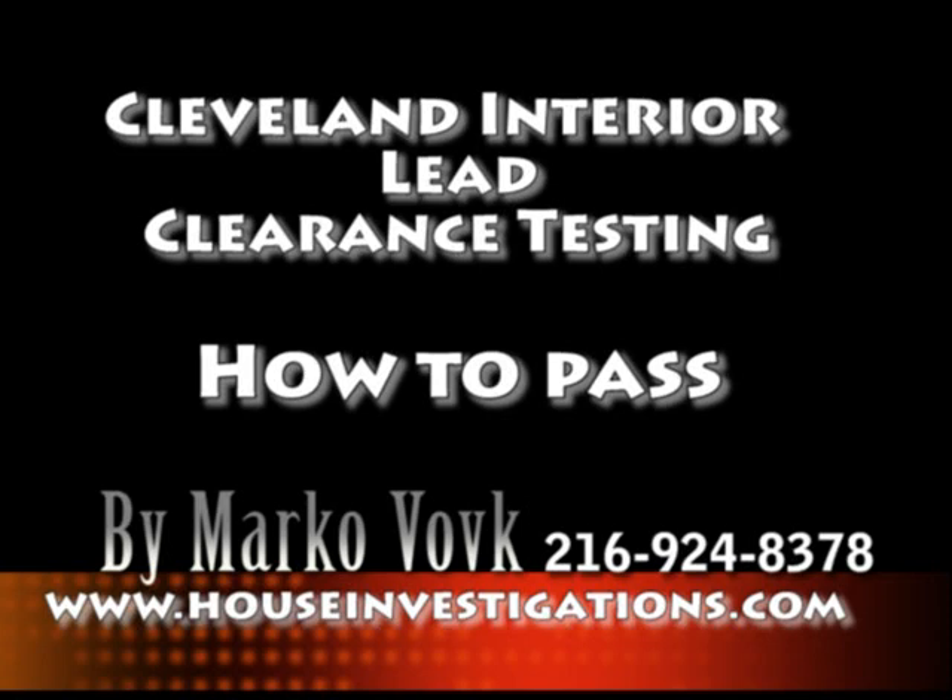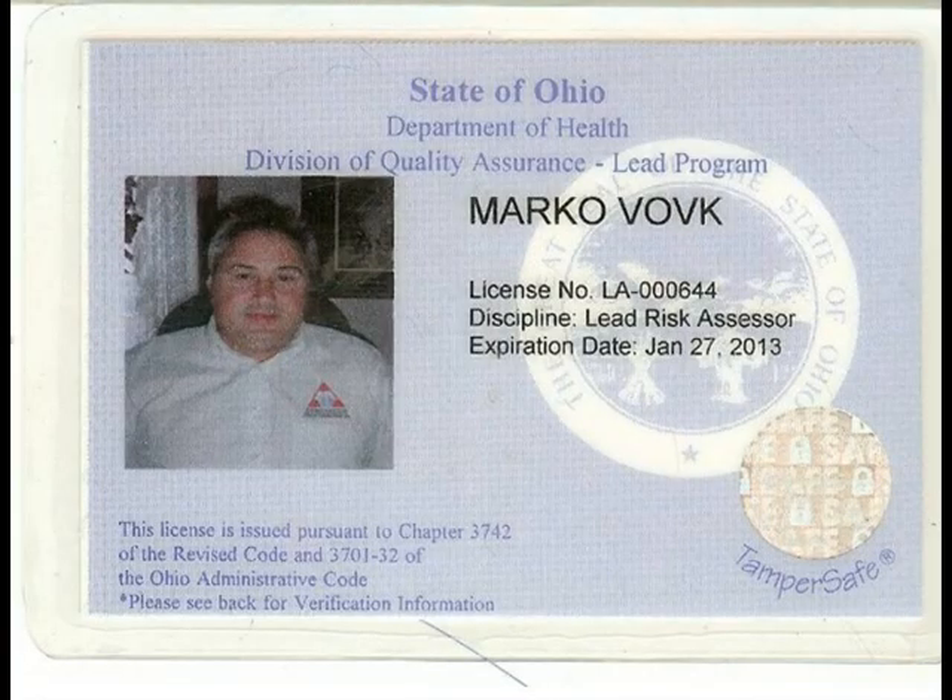Hello, this is Marco Volk from www.houseinvestigations.com. If you want to pass the interior lead paint clearance test, you will have to first pass the visual interior lead paint clearance test.